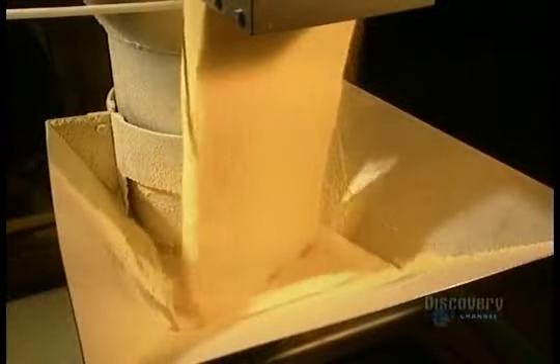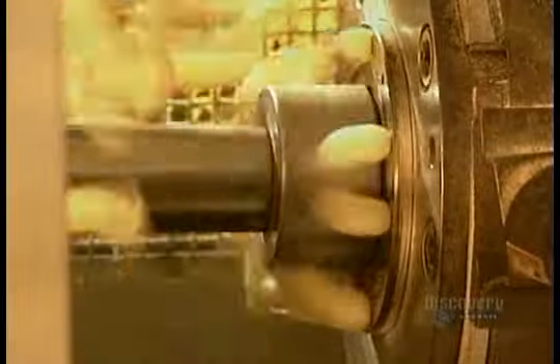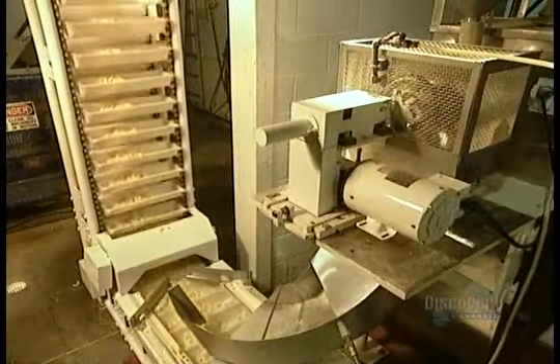Elsewhere in the factory, they're making another popular snack food: cheesies. They take corn flour and mix it with water. An extrusion machine forces the mixture through round holes. When the snake-like streams come out the other end, a knife cuts them into pieces.